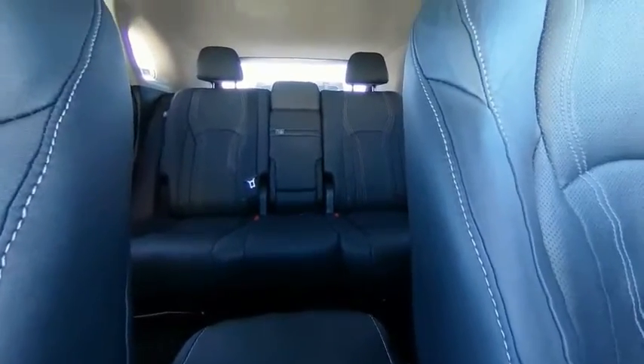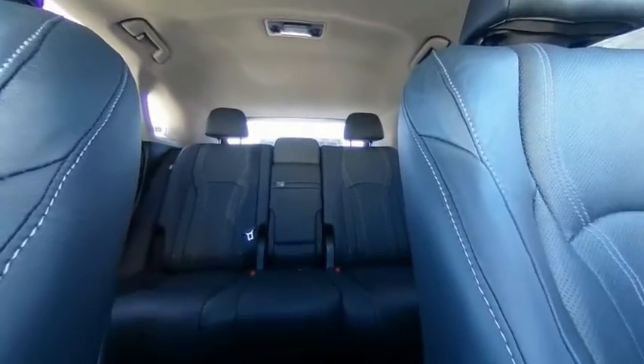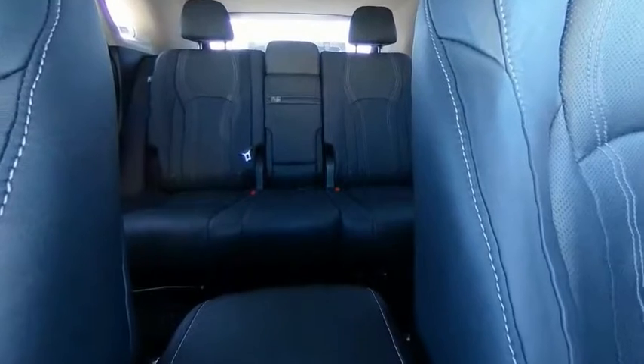Remote keyless entry, fog lights, four-wheel disc brakes, speed control. Drive away with a great deal on this vehicle. Call or stop in today.